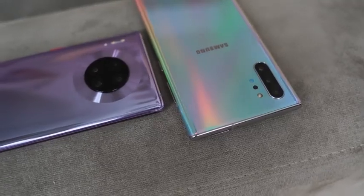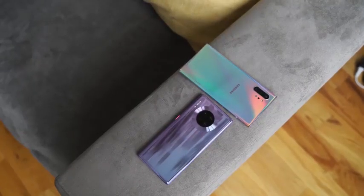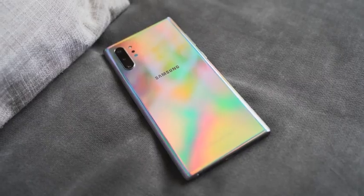Hey guys, Thundee here and welcome to another battle vid. Now it's between the Mate 30 Pro and the Galaxy Note 10 Plus. This one's a little different because we're gonna look at some features of devices that most people aren't covering. We'll get a look at the camera, but let's talk about things that are unique to both devices.